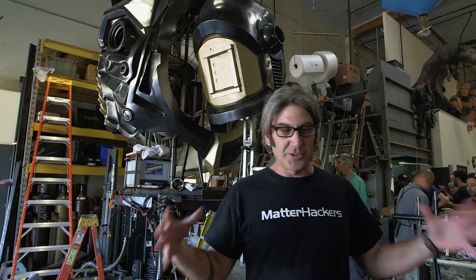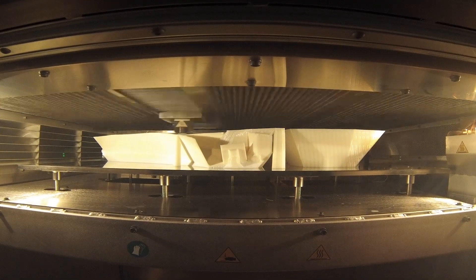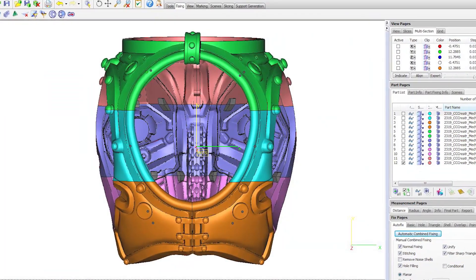You only have so much tray size to work with on the biggest machines available — about 35 inches by 24 inches by 35 inches. We're going to use a program called Materialize Magics to cut up the parts with keys to fit them on smaller machines. With four smaller machines finished, we can put those parts together and have a large part that pretty much came off the 900.